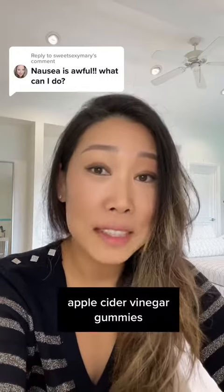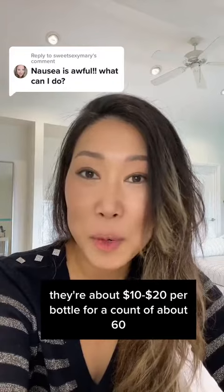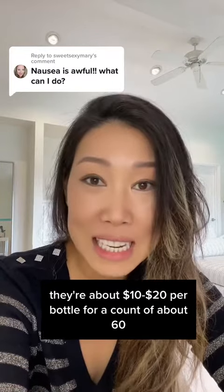Number one: apple cider vinegar gummies. You can find them on Amazon — they're about $10 to $20 per bottle for a count of about 60, so they're not terribly expensive.